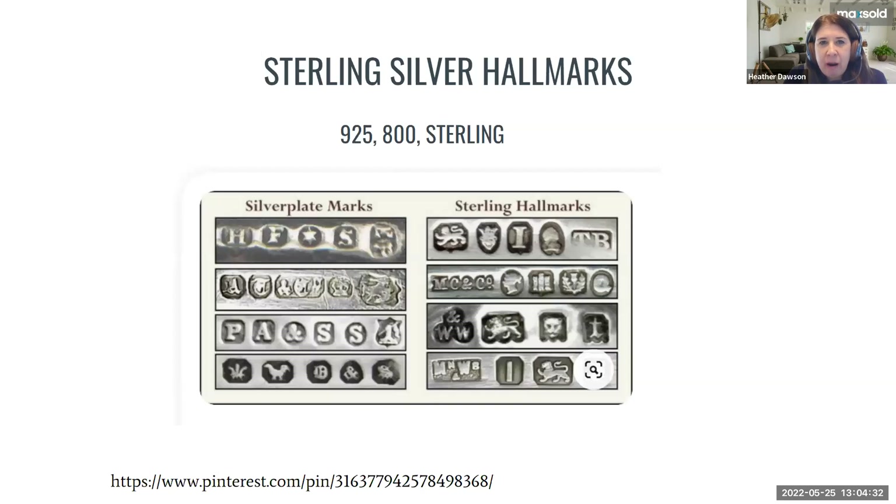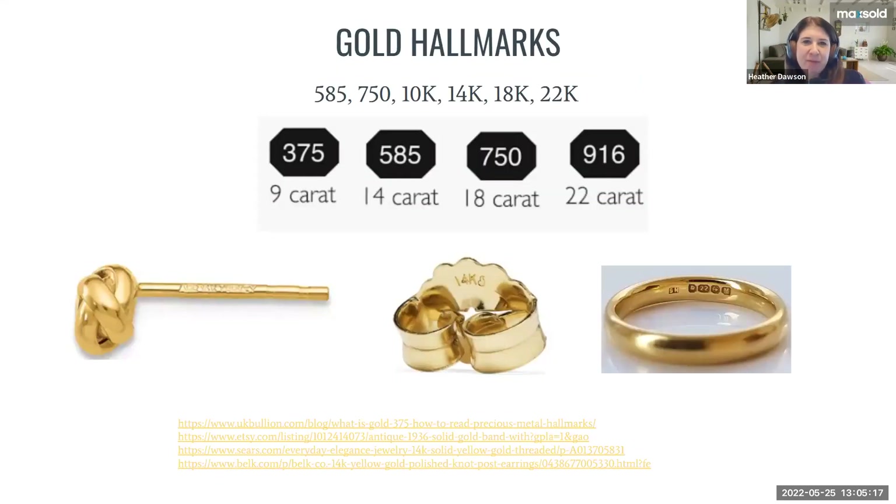Here's a photo of some of the marks that would indicate a piece of sterling silver. 925 means sterling; 800 means continental silver, which is almost pure but not quite. The word 'sterling' you often find stamped on a piece as well. There are also little pictures and letters to look for — for example, a lion stamped onto a piece of silver tells you it's English sterling.